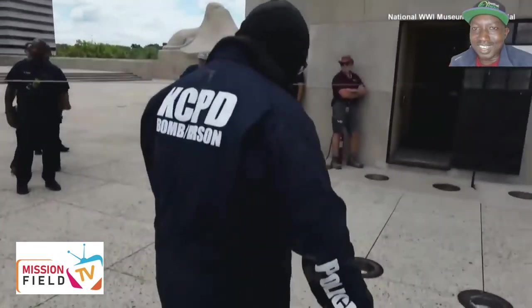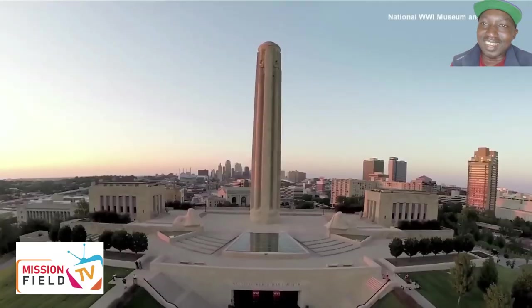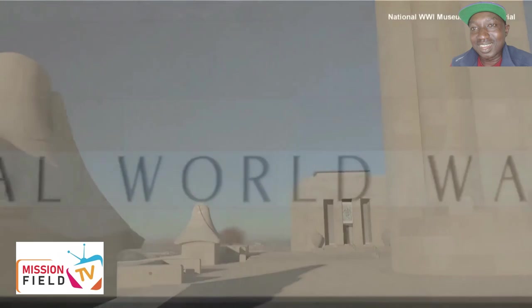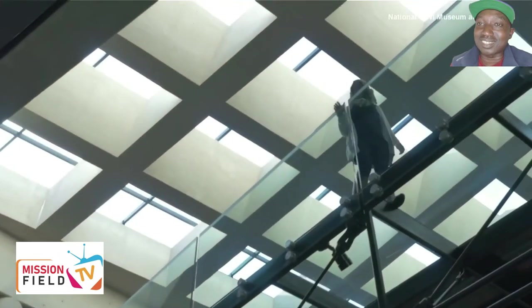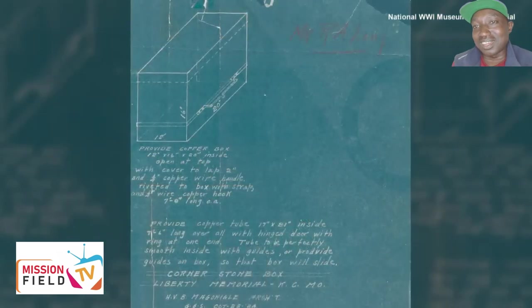It took a bomb squad to open a 100-year-old time capsule. Back in 1924, historians and curators at Kansas City's Liberty Memorial, now the National World War I Museum and Memorial, buried a time capsule in hopes that it would be opened 100 years later.